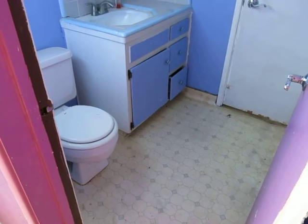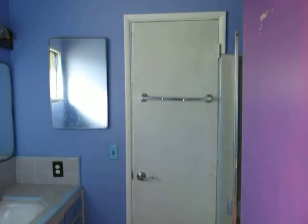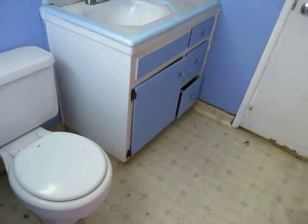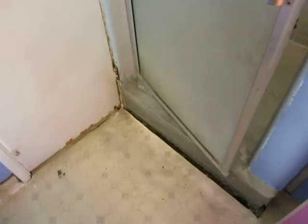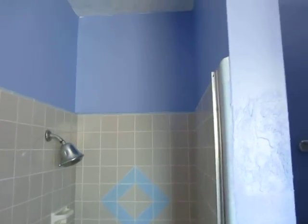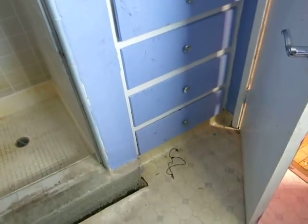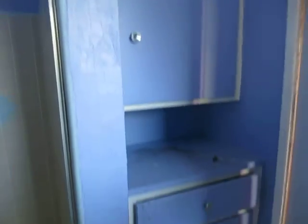There's a bathroom here on the other side. That door is the entrance, so there's two doors coming into this one. It has a shower only. Cabinets there.